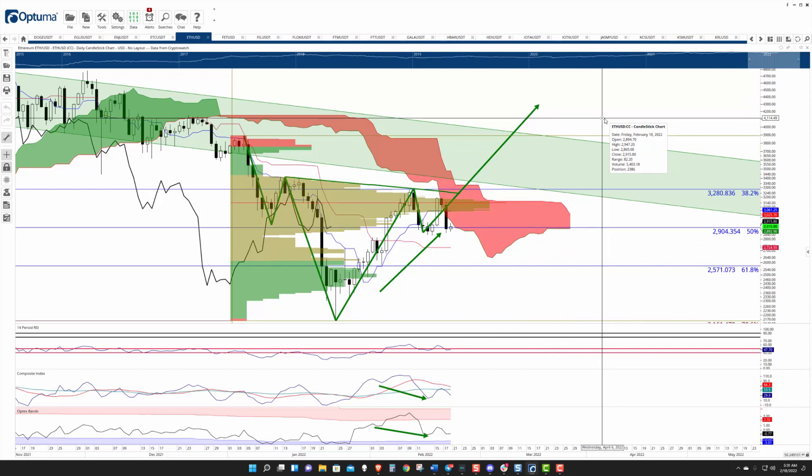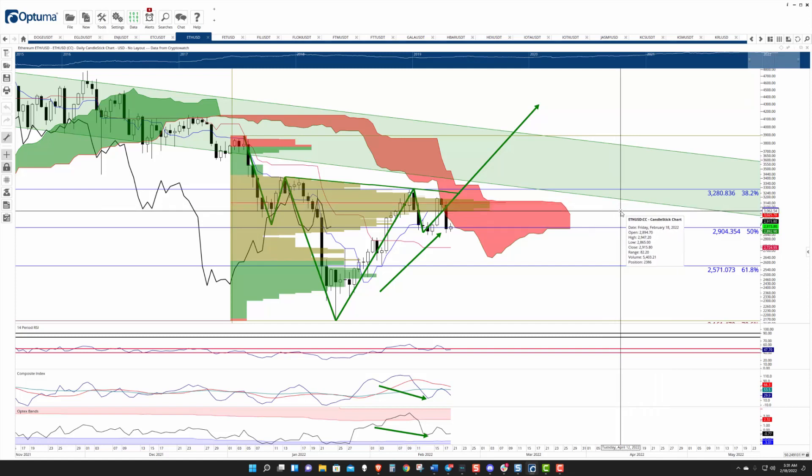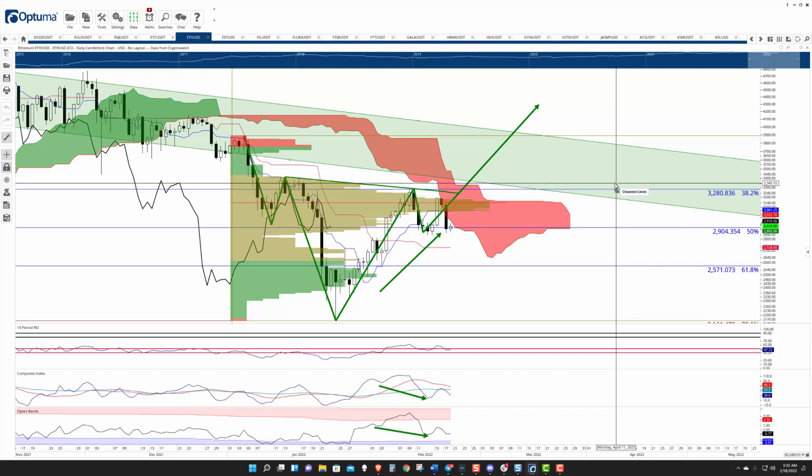First off, you have the 2022 point of control at 3,100. Then you have the Tenkan-Sen at 3,050. You have the 38.2% Fibonacci retracement at 3,280. The top of the Ichimoku Cloud — Senkou Span B, the hardest area to move above — is at 3,320. And then you have the bottom of a prior bull flag at 3,350. So there's a ton of resistance.